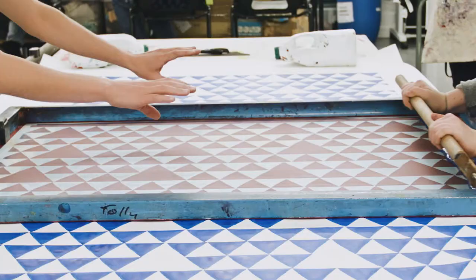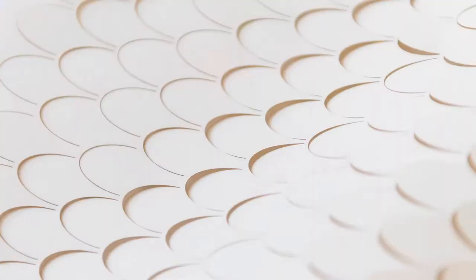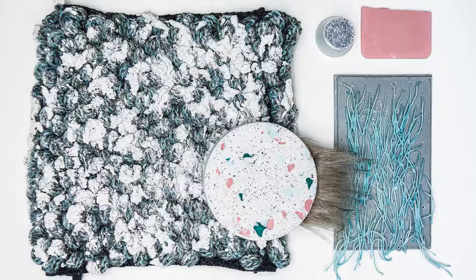You'll explore different textile disciplines: mixed media with a focus on embroidery, printed textile design — both screen printed and digital — plus woven textiles and knit. We've also introduced a focus on innovative fabric construction in our colour, material and finish module.